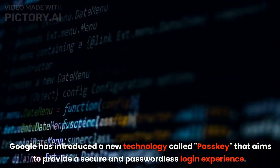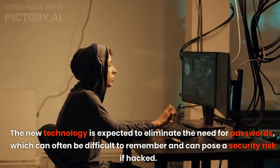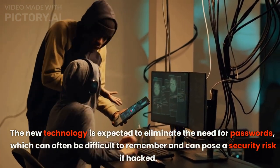Google has introduced a new technology called Passkey that aims to provide a secure and password-less login experience. The new technology is expected to eliminate the need for passwords, which can often be difficult to remember and can pose a security risk if hacked.